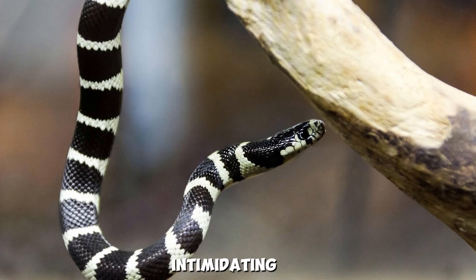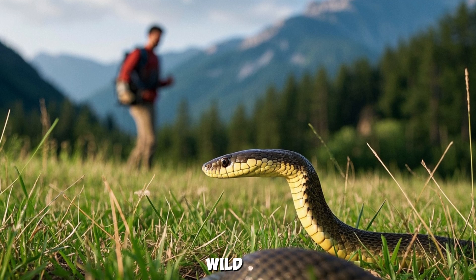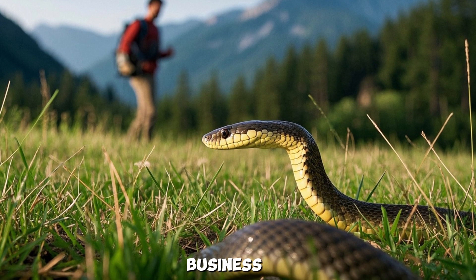While they might look intimidating, they're harmless to humans and much more interested in avoiding us than attacking. If you encounter one in the wild, give it some space and let it go about its business.